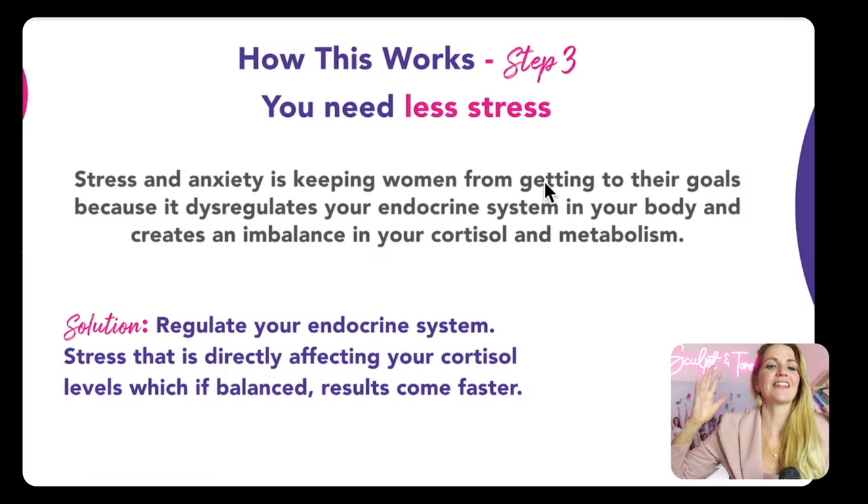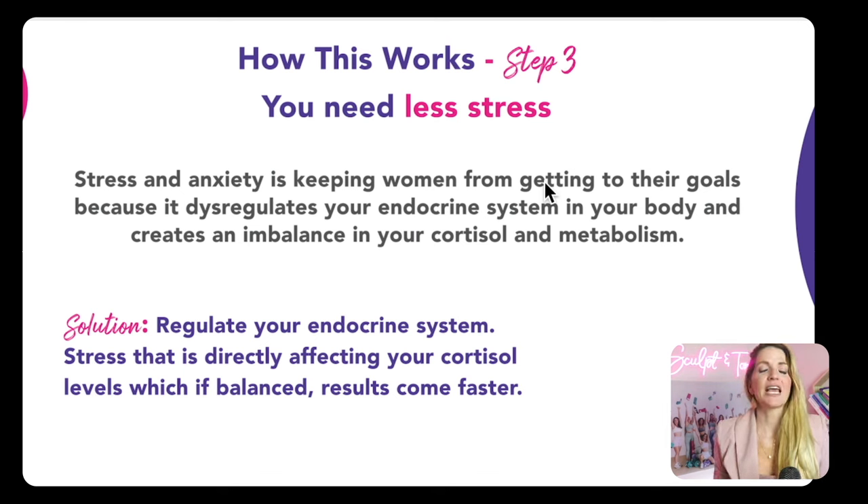Step number three is less stress — that's where the anxiety is coming from. I'm going to show you how. With just nutrition and workouts, I can show you how you can lose an inch off your waist every week, but the main goal is to lose the weight and keep it off — maintenance mode. Stress and anxiety is keeping women from getting to their goals because it is dysregulating our endocrine systems, creating imbalances in our cortisol and metabolism. When stress becomes balanced, our results will come a lot faster.